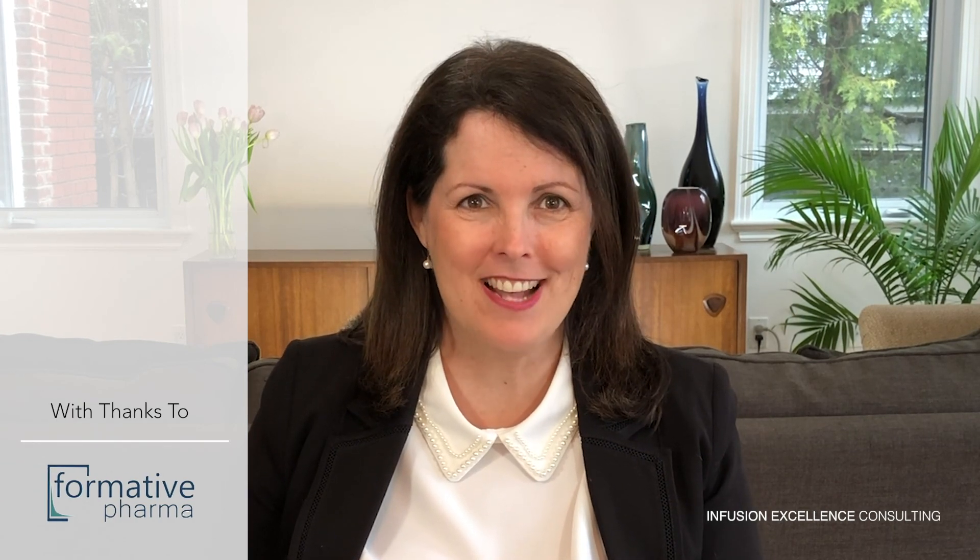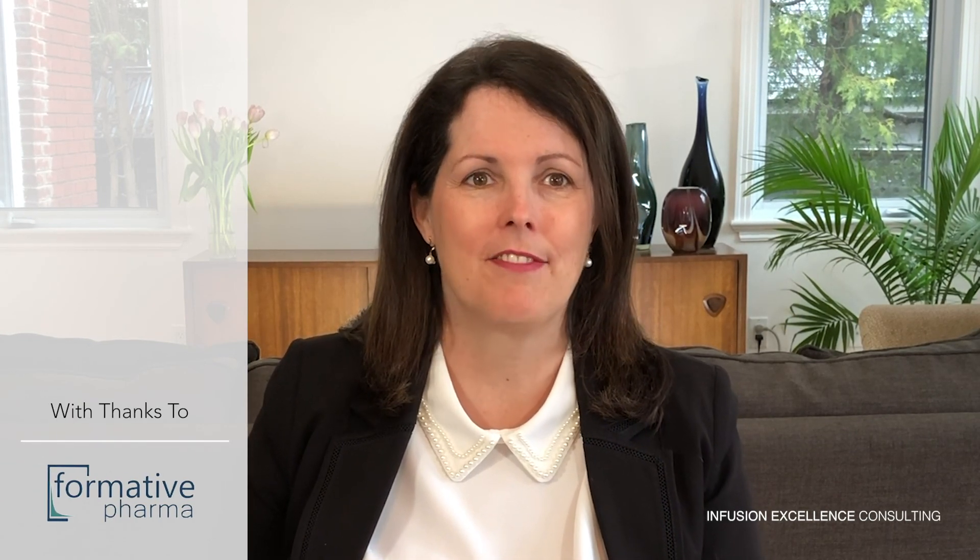I'd like to thank Formative Pharma for their educational grant to support the development of this video.